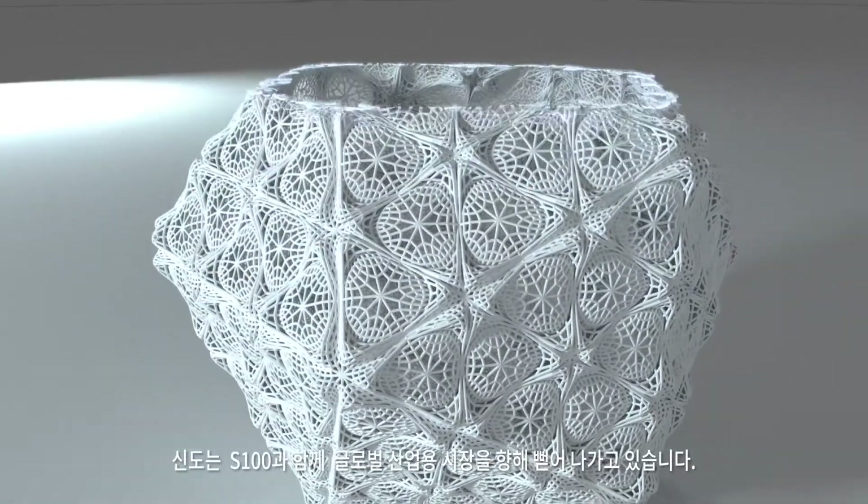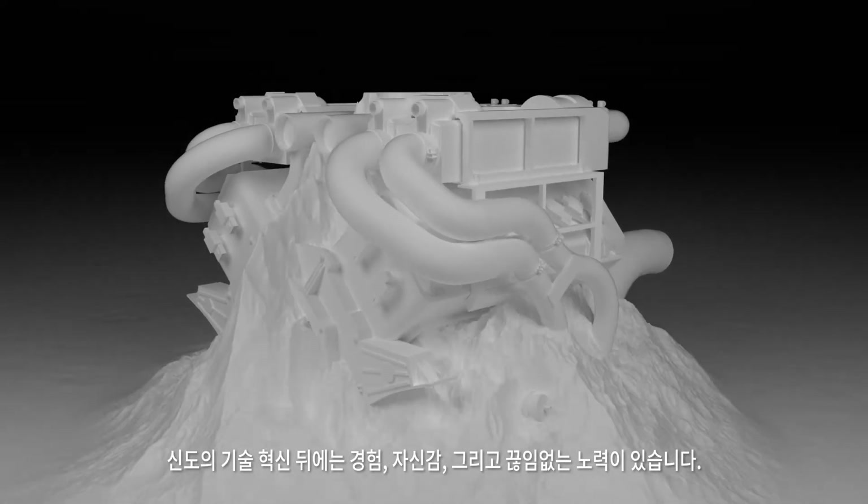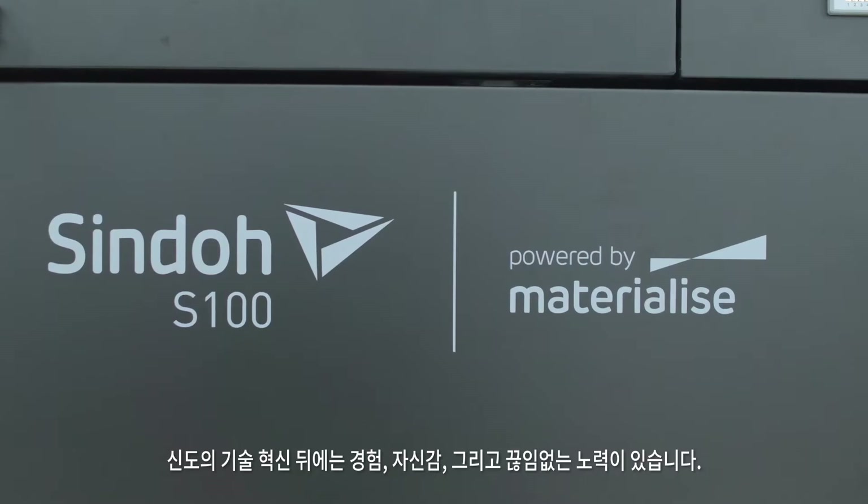Shindo's 3D printers are headed straight for the global industrial market. Behind technological innovation lies experience, confidence and constant effort. Shindo starts with new Shindo.